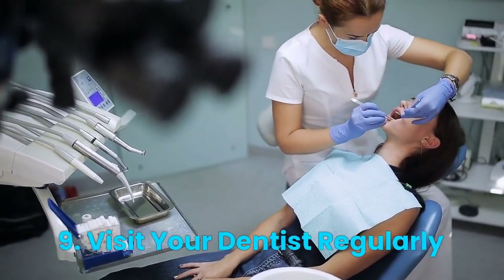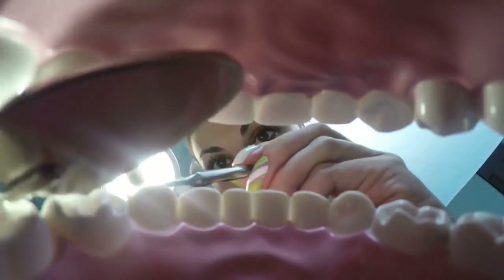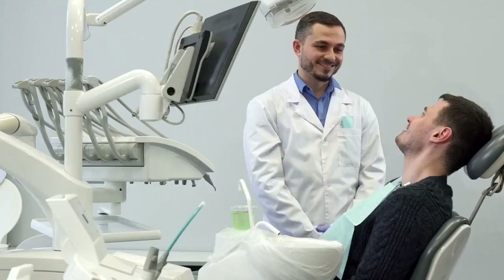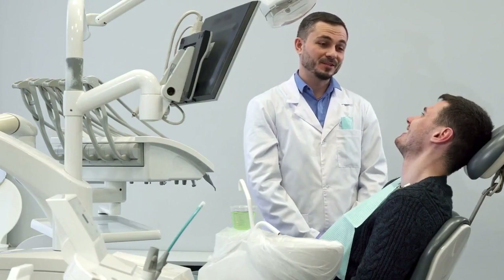Number 9: Visit Your Dentist Regularly. Regular dental check-ups and cleanings are essential for keeping your teeth and gums healthy. Be sure to visit your dentist every 6 months for a professional cleaning and exam. Thanks for watching.